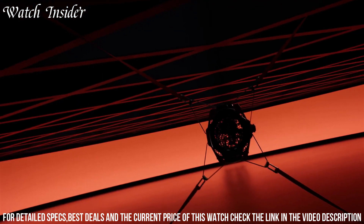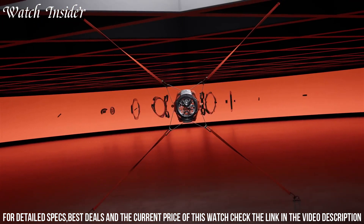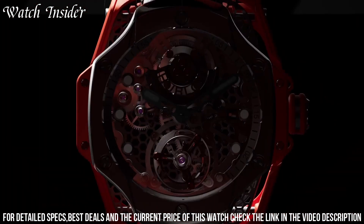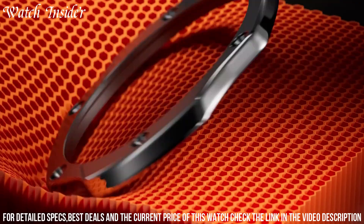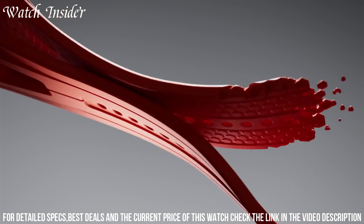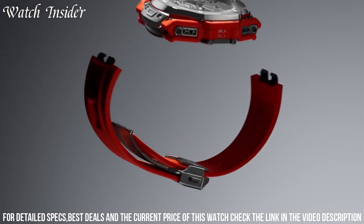The watch showcases the intricate balance wheel and escapement mechanism, and is finished with a black rubber strap that provides both comfort and durability. The Hublot Big Bang Tourbillon Samuel Ross is a statement piece that is sure to turn heads and elevate any outfit to the next level.